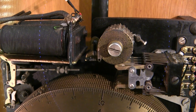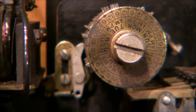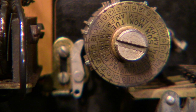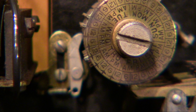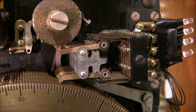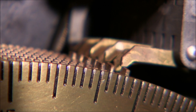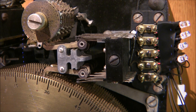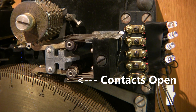Above the time disk are the day-of-the-week disks. The day-of-the-week disks spin once every six hours, so each day is broken up into four time zones. The user would insert pins at the time and day that they wanted to have the circuit closed or the program set. As the pins ride underneath fingers, the fingers would close or open contacts to ring the bells or turn them off.